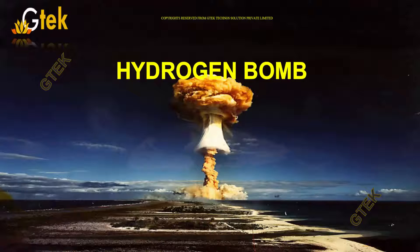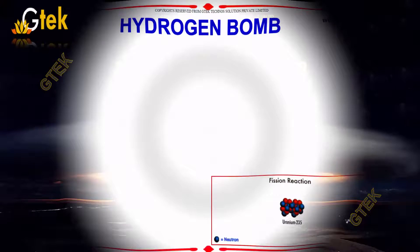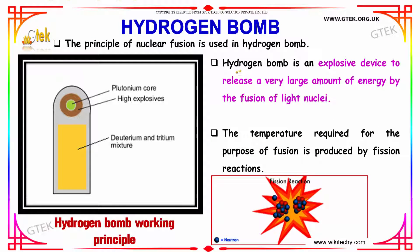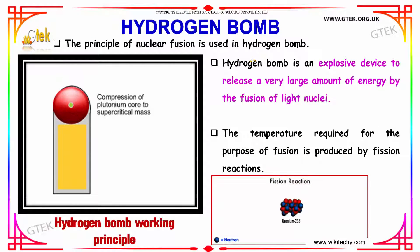Let's talk about hydrogen bombs. The principle of nuclear fusion is used in a hydrogen bomb. The hydrogen bomb is an explosive device that releases a very large amount of energy by the fusion of light nuclei.